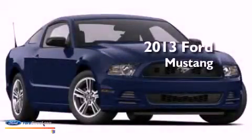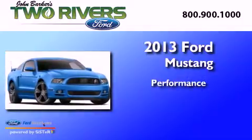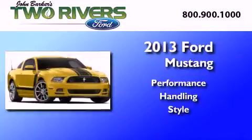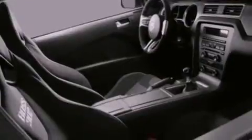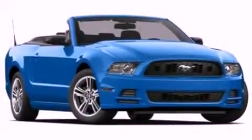This is a brand new 2013 Ford Mustang. Its top features include a multi-link rear suspension, a low tire pressure indicator, 18-inch wheels, and traction control and stability control systems.